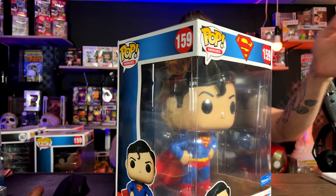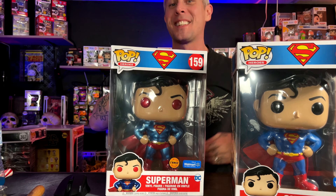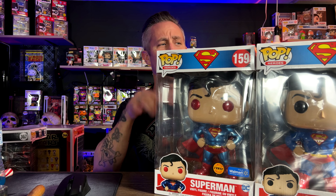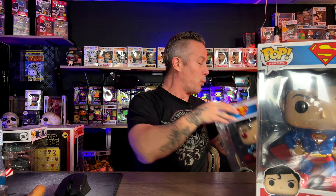The only one I have a chase variant for is number 159, Superman. This was a Walmart exclusive. The chase variant has red eyes — that's the only difference. But the chase variant box is actually different too, which you don't normally see. I don't believe it was originally meant to be a chase variant; I think it was supposed to be a separate pop that they turned into one. Super cool either way.